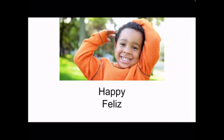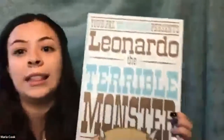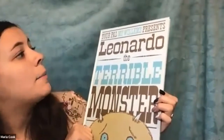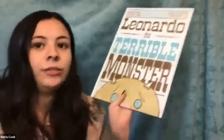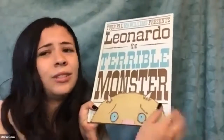All right, so now we are going to read our book. The book that we're going to read about emotions is called Leonardo the Terrible Monster, and this is by Mo Willems. So there's Leonardo right there — already he looks kind of scared. See his eyebrows? Kind of look scared.